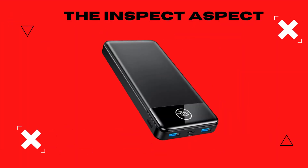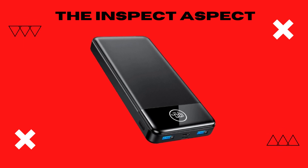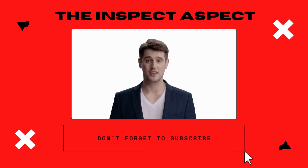I can confidently say that this portable charger is a lifesaver for heavy gadget users like me. It's fast, efficient, and reliable. To get this great product, click on the link below in the description. As always, thanks for tuning in. This is The Inspect Aspect, signing off. Stay curious and keep inspecting.